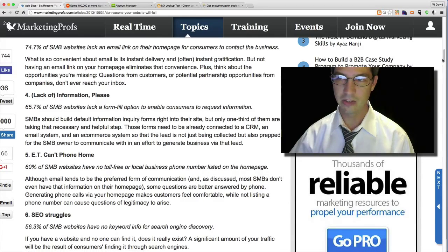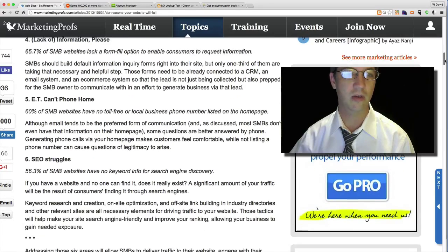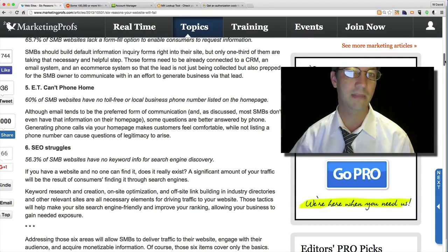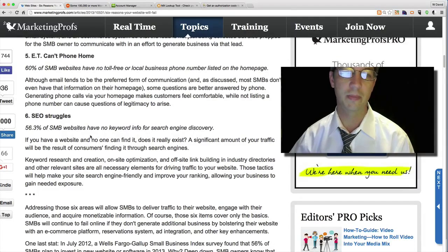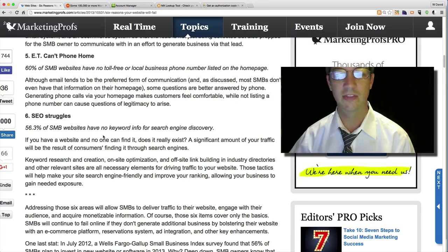Number five is having a prominent phone number on your website — maybe in your footer or header on every page. And 56% of small businesses struggle with SEO, but there are very basic things you can do; it's not rocket science. Simple steps can get you out there and get listed.